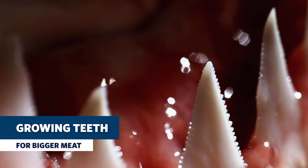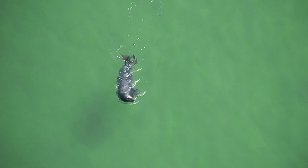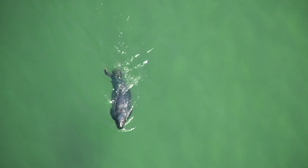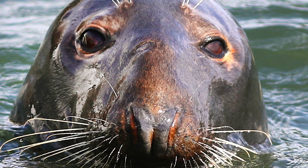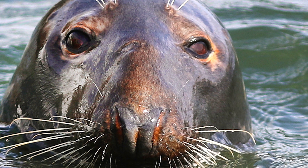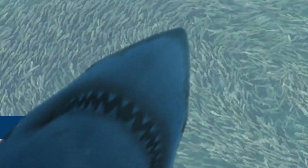Once they get to be about 9 or 10 feet in length, those teeth broaden out — they become more triangular and more serrated, and they're better suited for feeding on marine mammals, which they then start to incorporate into their diet. But even adult white sharks don't only feed on marine mammals. A seal is a great meal for a subadult or an adult white shark, but they still eat fish, squid, and a lot of other prey items.